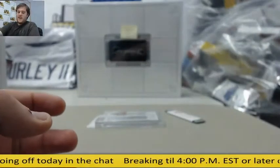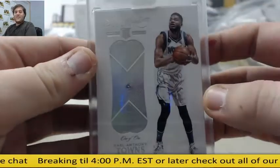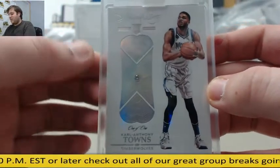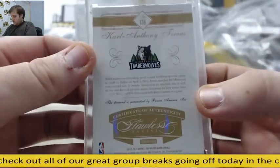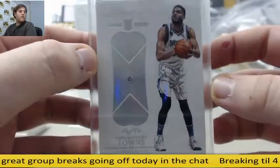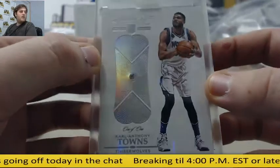Here it is — check this out. Rookie card, 1 of 1 — Karl-Anthony Towns. Check that out. Oh my goodness. Those case cards are the Kobe and the Karl-Anthony Towns 1 of 1 — rookie diamond card right there. Love seeing a 1 of 1 Karl-Anthony Towns. Just a great box — rookie 1 of 1 Karl-Anthony Towns.